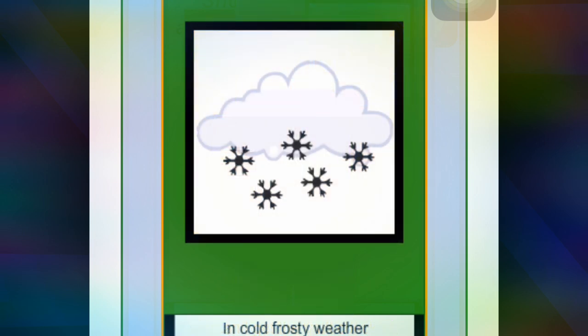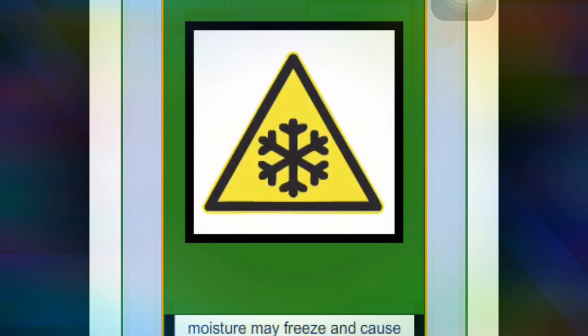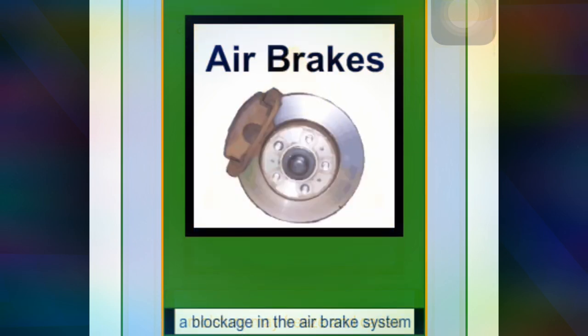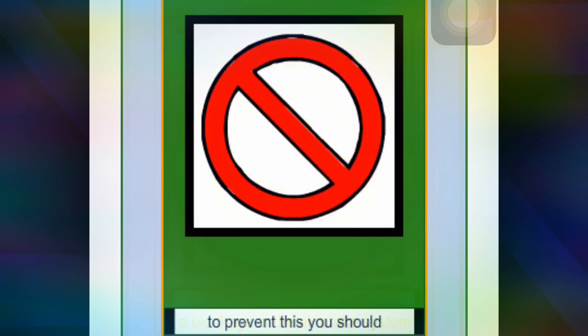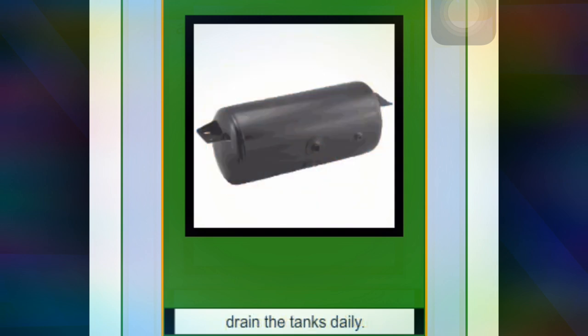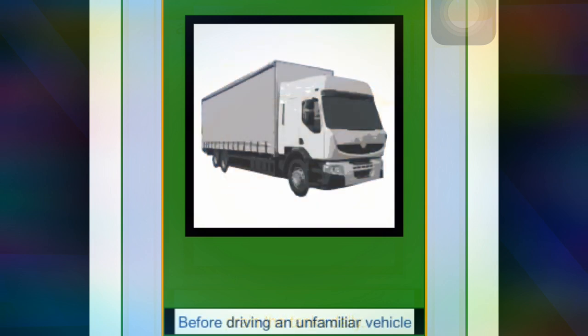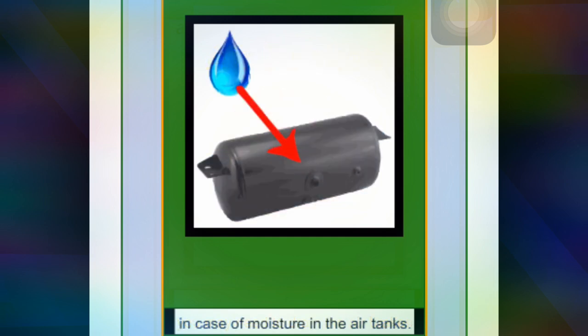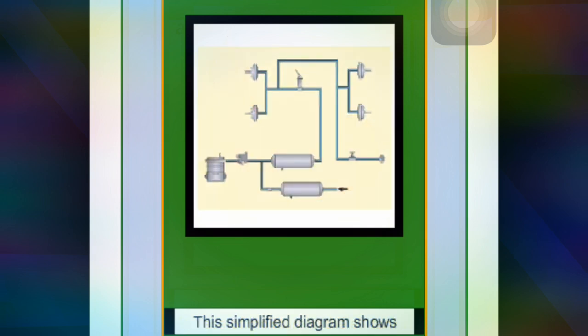In cold and frosty weather, moisture may freeze and cause a blockage in the air brake system. To prevent this, you should drain the tanks daily. Before driving an unfamiliar vehicle, you will need to drain the air brake tanks in case of moisture.